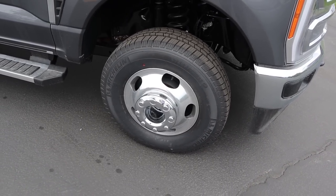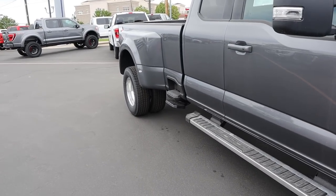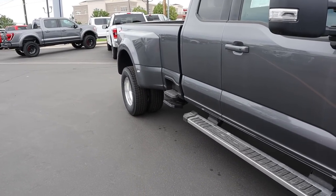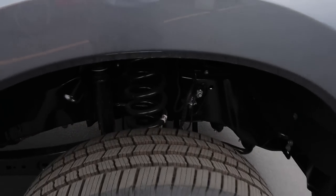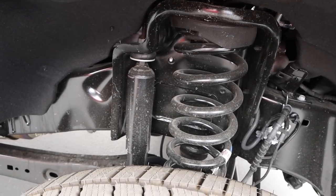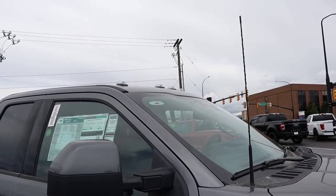Being a dually, our tire and wheel setup is 245/75/17 in the front and in the rear with the two rear wheels on either side. You guys can see the wheel design — pretty standard stuff for a dually. And here's a quick look at the front suspension and shock setup. We do have a solid front axle. Being a dually, this does have cab lights.